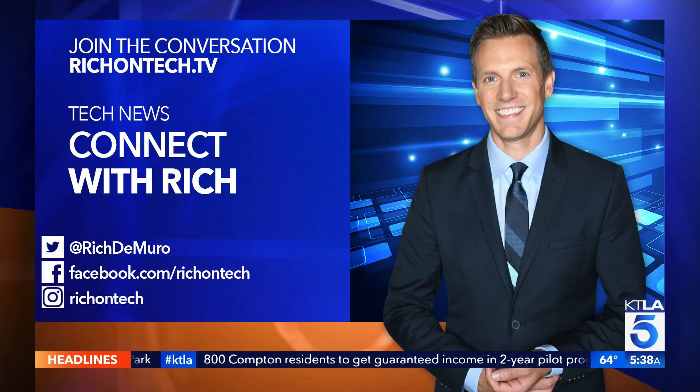If you want to learn more about them, go to my website: richontech.tv. Hopefully we'll see more restaurants using this sort of technology in the future. And Megan and Chris, if you have not tried a burger at Stout, it is one of my favorites in Los Angeles. I don't want to get into the whole burger debate, but it's pretty good.